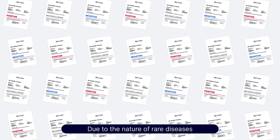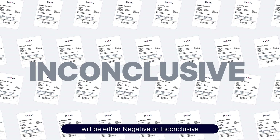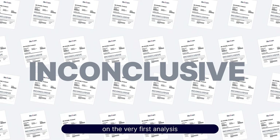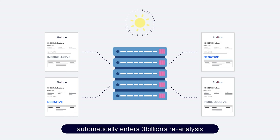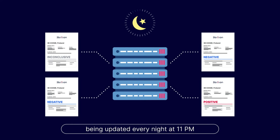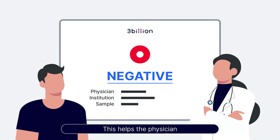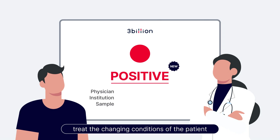Due to the nature of rare diseases, more than half of the results will either be negative or inconclusive on the very first analysis. Undiagnosed patient data automatically enters 3 Billion's reanalysis pipeline, with the latest information being updated every night at 11 p.m. This helps the physician to make an accurate diagnosis and accordingly treat the changing conditions of the patient.